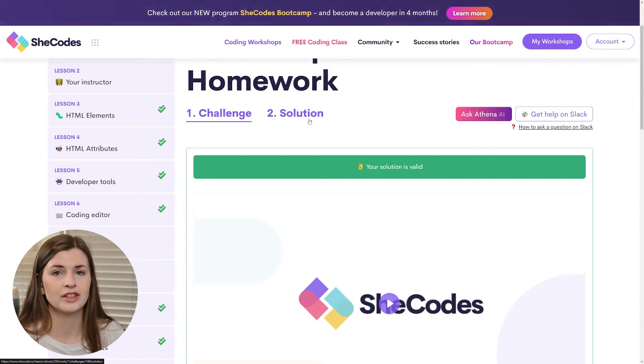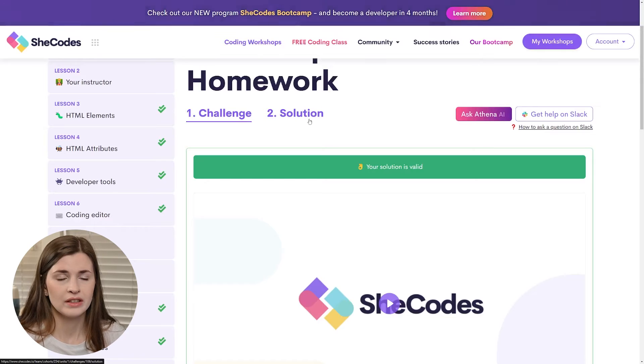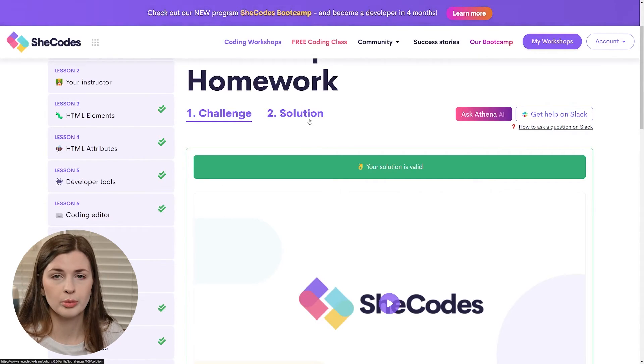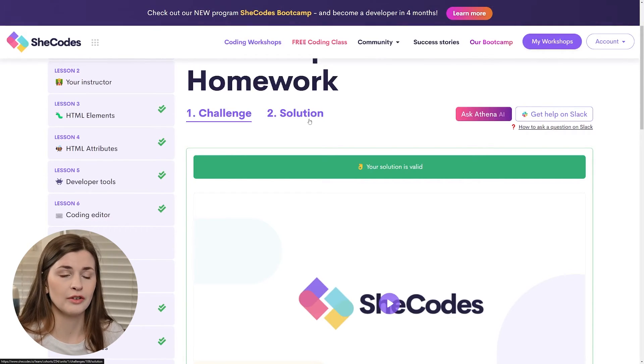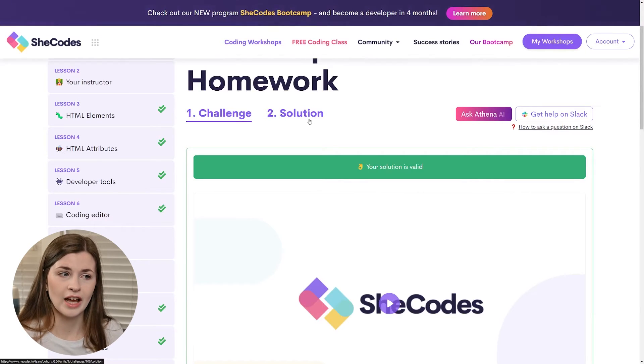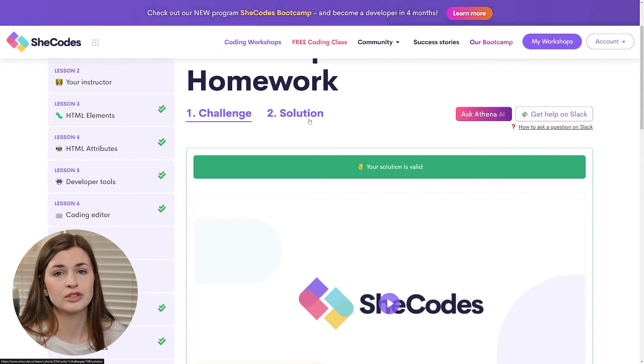I enjoyed all the homework assignments and a lot of them are applicable in real life too. The other thing I love about SheCodes is that it uses industry-standard tools — Bootstrap, VS Code — and they walk you through the industry-standard way of doing things because the instructor is an actual real-world developer. I learned things I ended up using at my job. They're not just teaching how to code, they're teaching you how to use other tools to make it easier — you don't have to code everything from scratch.